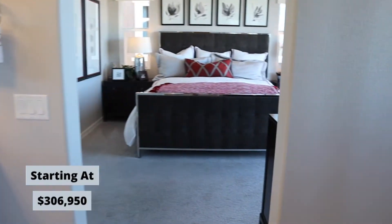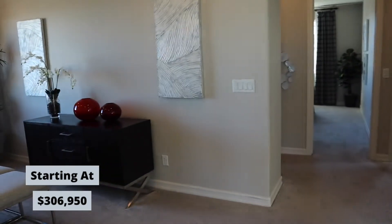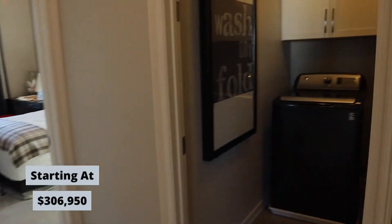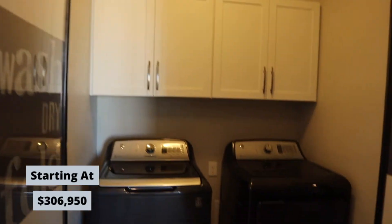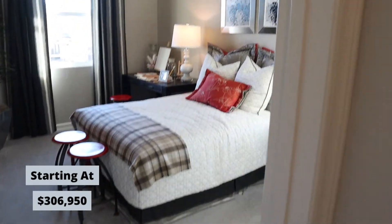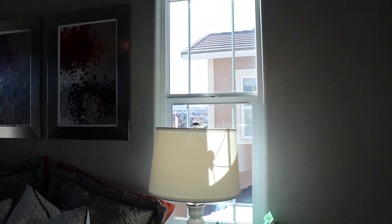Great closet. Washer/dryer laundry is upstairs, and the bedrooms are a great size.